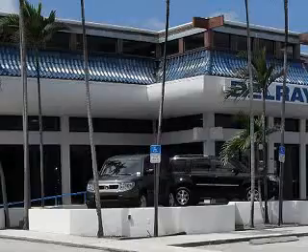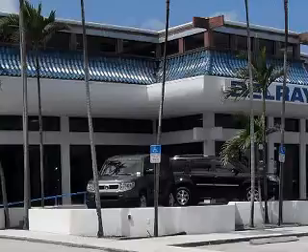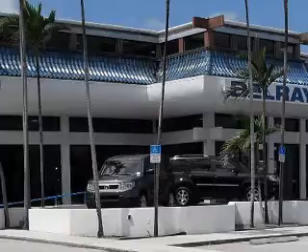See us at Delray Honda today. Delray Honda would love the opportunity to personally show you this vehicle. Call to arrange for a test drive today, toll-free, 877-235-0603.